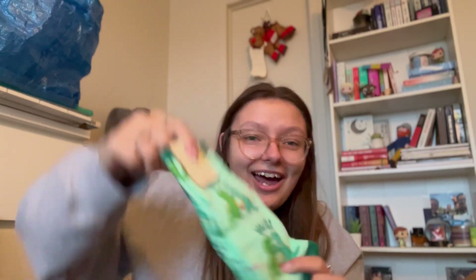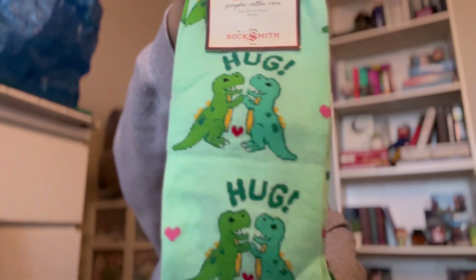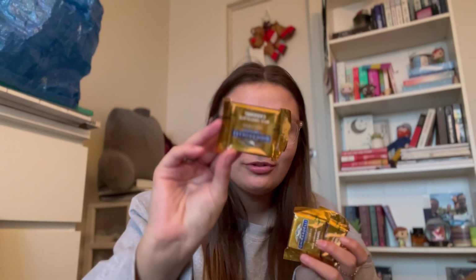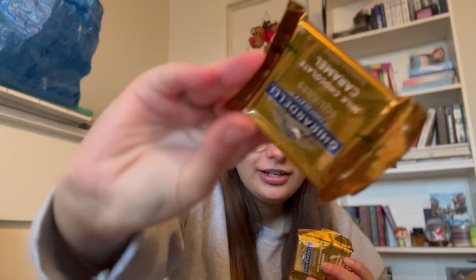I got some socks — they have dinos giving hugs on them, they're so cute! I got two Burt's Bees chapsticks, because Burt's Bees is by far my favorite chapstick. The normal one though, because if it doesn't burn, in my opinion, it's not working. And I got a bunch of chocolate — these are Ghirardelli Caramel chocolates. I think that's all that's left in my stocking.